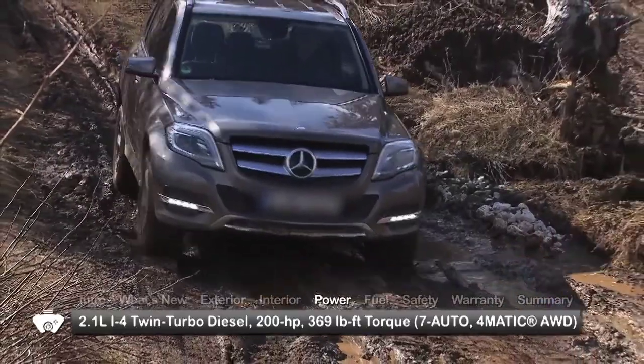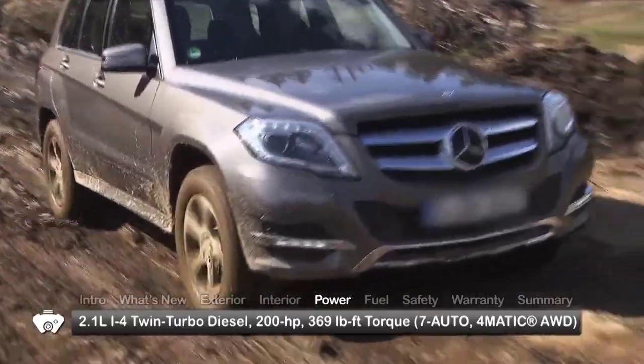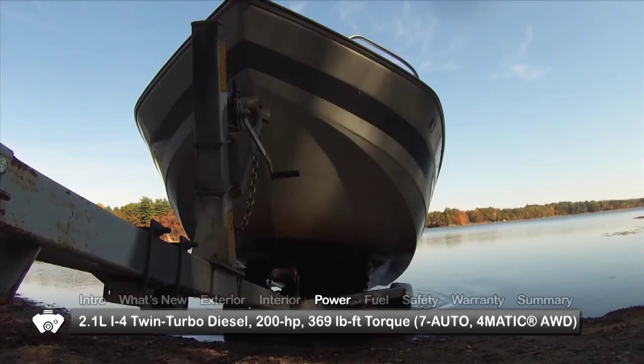Included with all-wheel drive is a four-wheel electronic traction system designed to monitor wheel slip and send torque to the wheels with the best grip. Maximum towing capacity is 3,500 pounds.